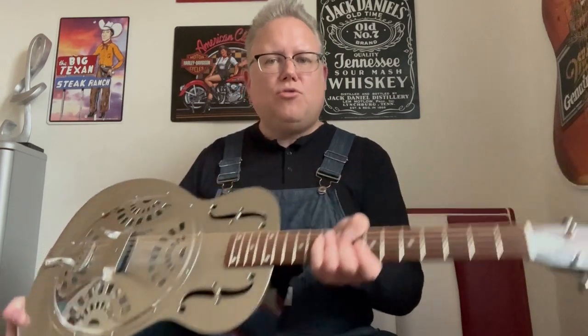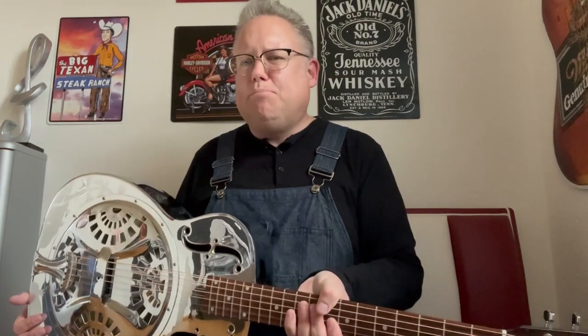When they started to build the resonator guitars, a lot of blues musicians discovered this instrument. A lot of solo acts use it because it sounds a little bit brighter.